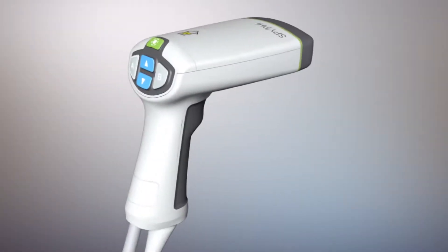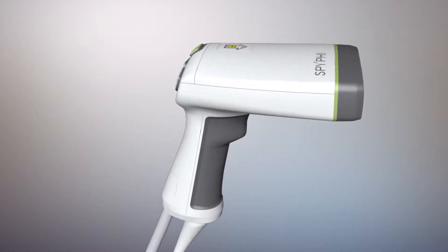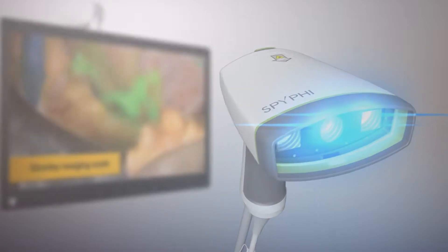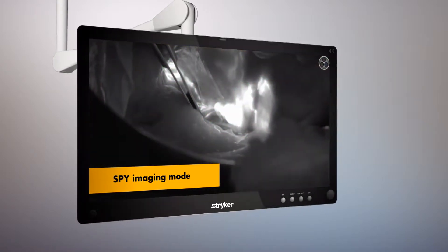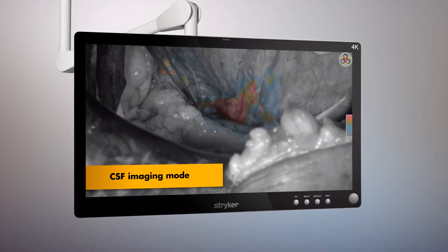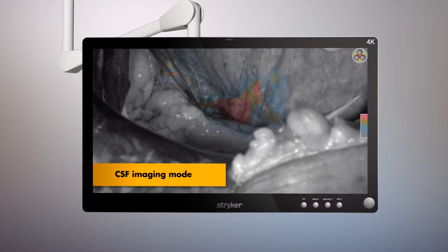The SPI-Fi Handheld Fluorescence Imager may also be used to map lymphatics on the surface. The SPI-Fi features three fluorescence imaging modes: overlay fluorescence, SPI fluorescence, and color segmented fluorescence, in which increasing intensities of fluorescence transition from blue to yellow to red.